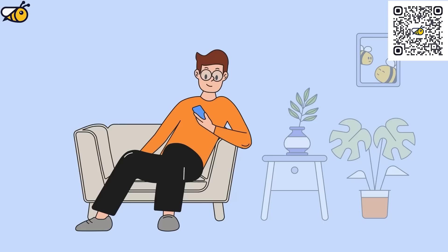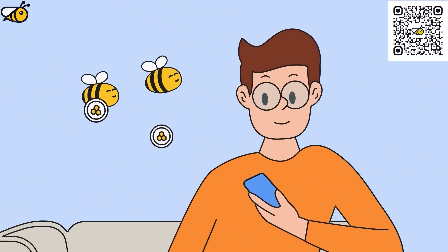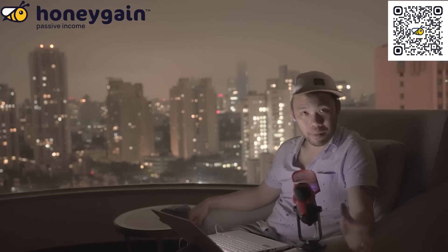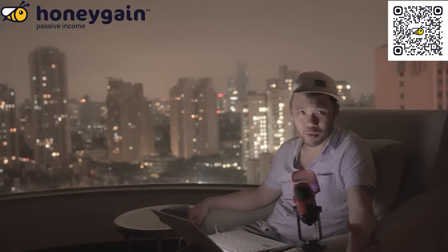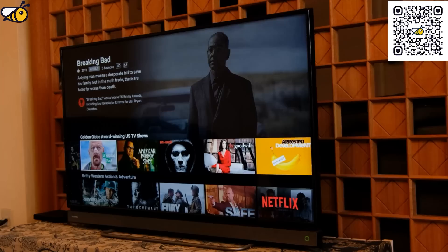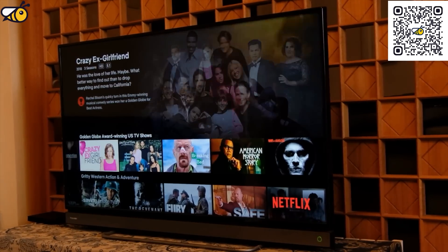Before we continue, a quick word from our sponsor for today's video, Honeygain. Honeygain is an app that you can place on your phone or PC that can generate passive income using something that most people already have — their internet service. I'm going to be straight with you: the money you get from this app will not make you rich, it won't replace a salary, but what it can do is generate a passive income that could cover some other expenses, like your internet costs or any other subscriptions you might have.